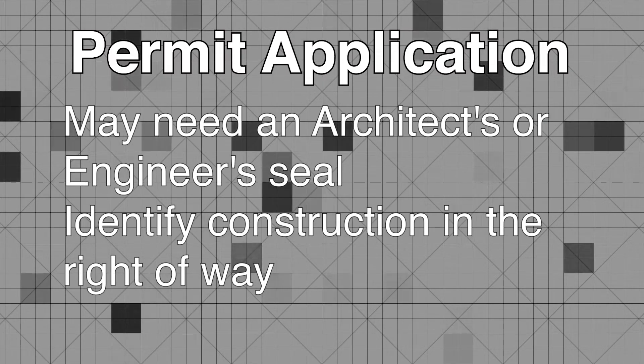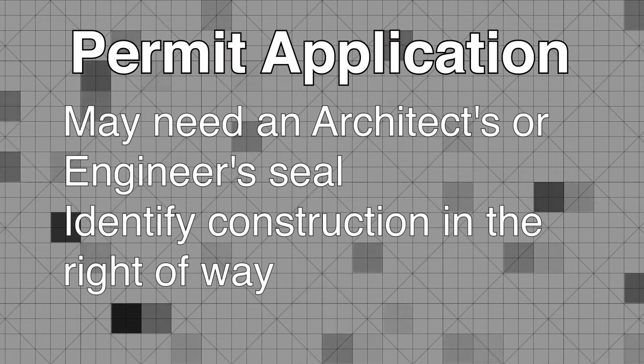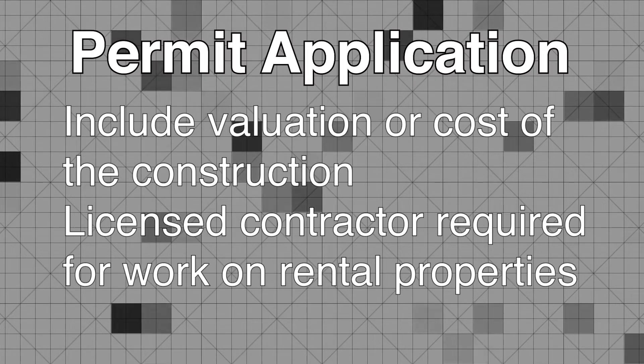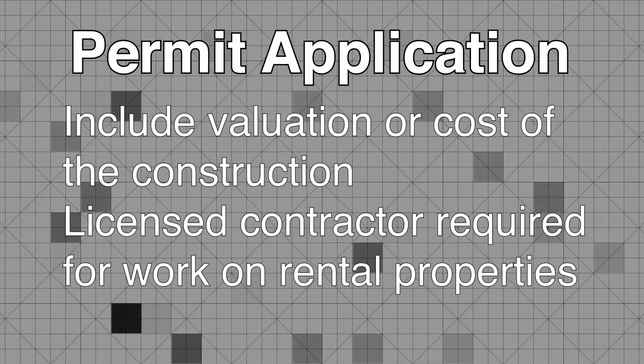You will need to submit two copies of the plans and supporting documents. In some cases, you may need an architect or engineer's seal. Identify any construction in the right-of-way, and include the valuation or cost of the proposed construction work. A licensed contractor is required on all rental properties.